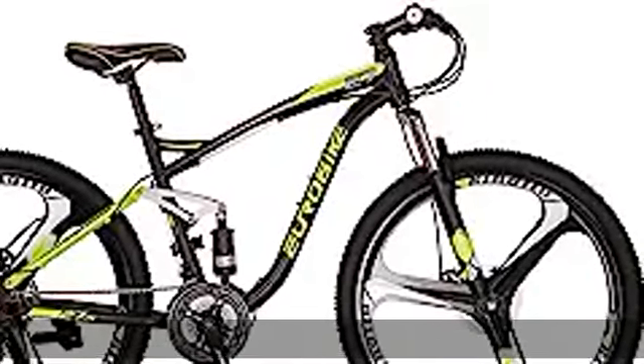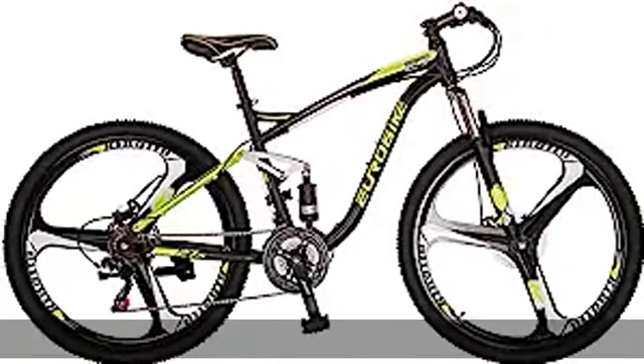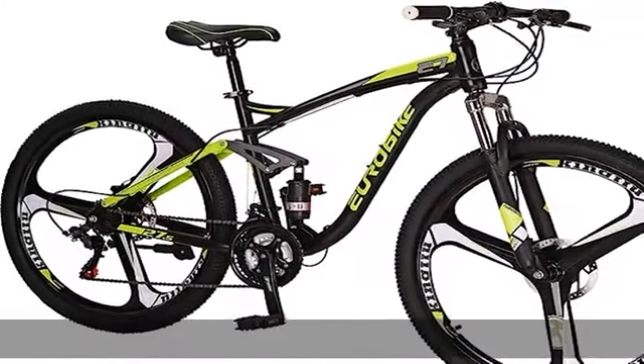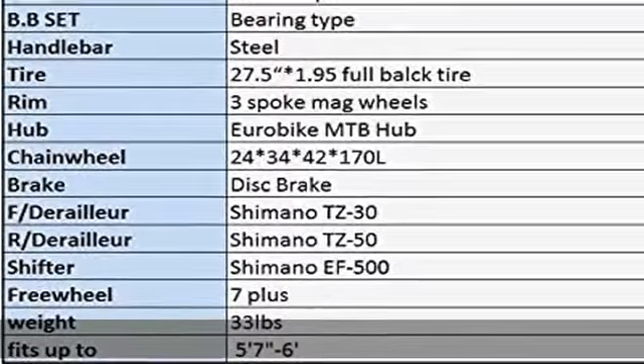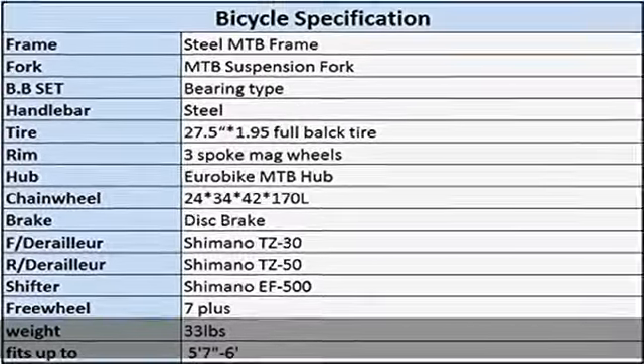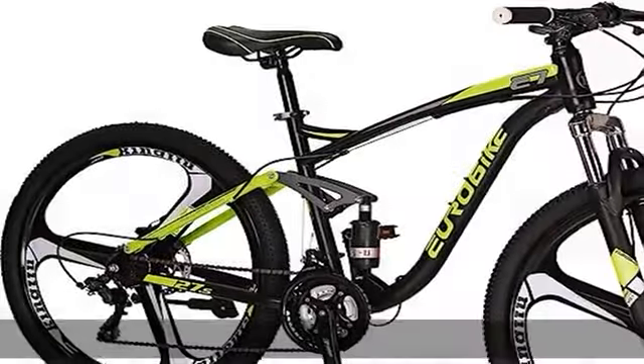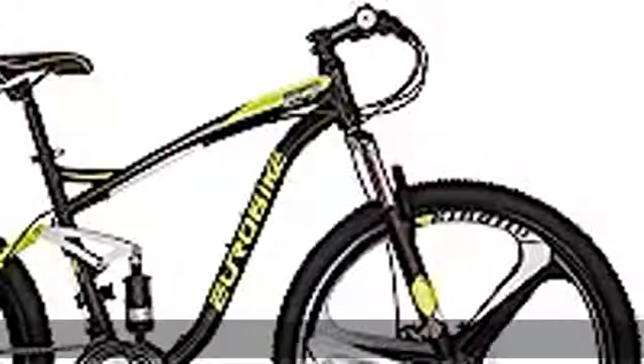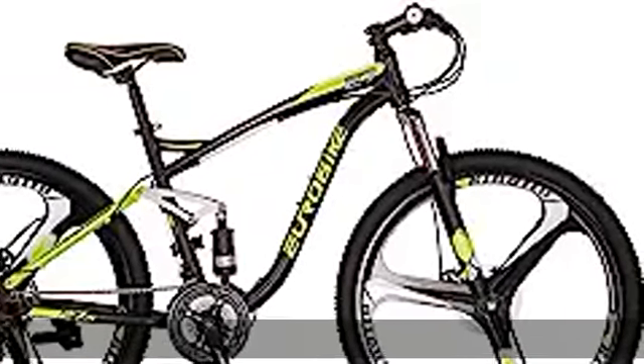About this item: unique frame design is more beautiful. Upgrade the frame suspension to make your ride more comfortable. 21-speed shifters, easy to use. Dual disc brake system makes speed change more sensitive and durable. Two color options: orange and fluorescent yellow. Three-spoke magnesium alloy wheels. Full suspension mountain bike.